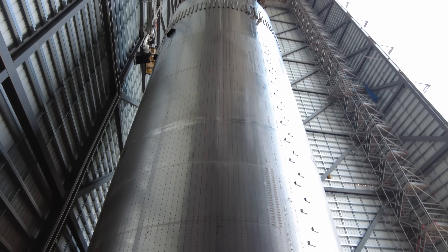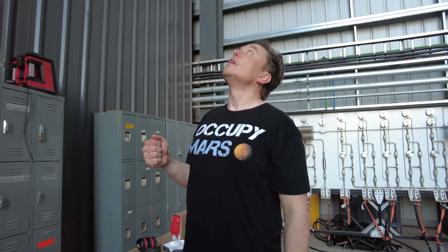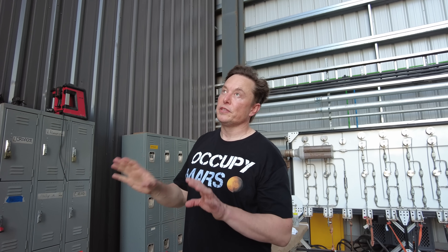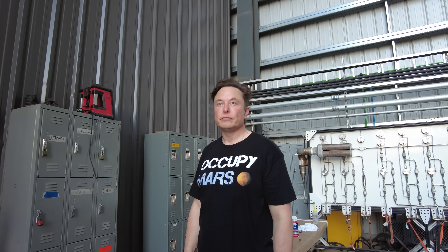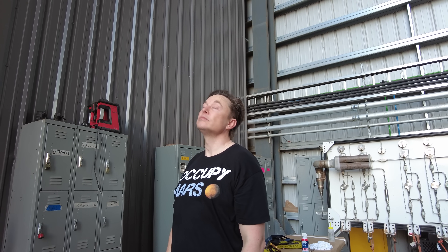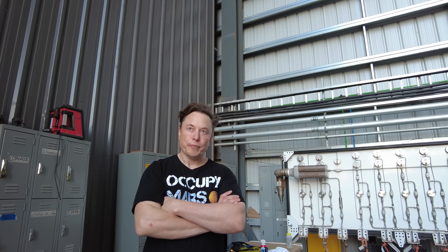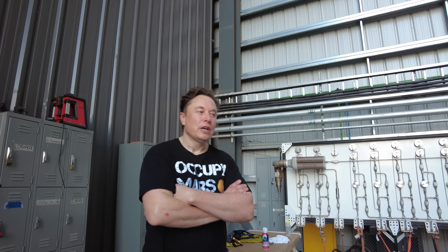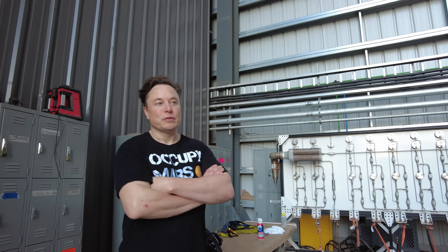We're going to learn a lot from this first entry. If there's unexpected heating in some places, the ship will fail on entry. We've moved on from flying Ship 20 suborbital — we think we've learned what we needed to from the suborbital flights. There wasn't really much more to learn, so it's best to focus on getting to orbit.